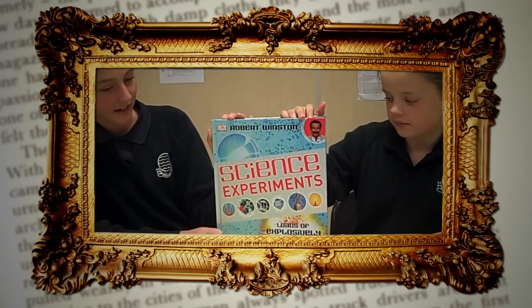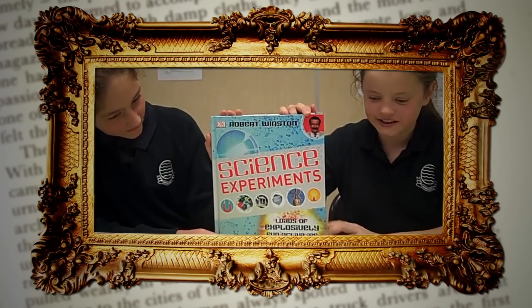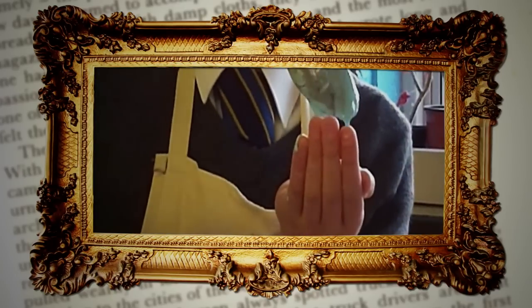It had a really intriguing cover — it makes you want to just open it. I like science experiments books because they have lots of different science experiments inside that you can try at home. They're very interesting and they explain to you how things work.